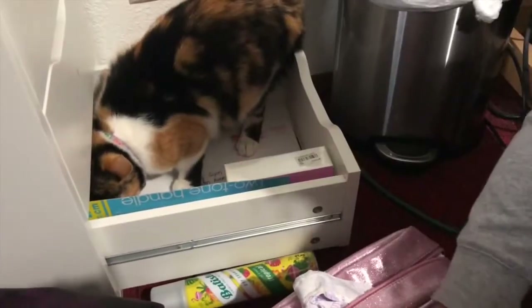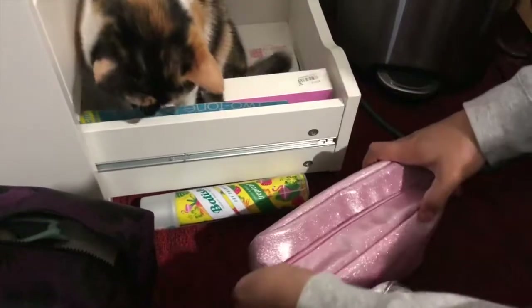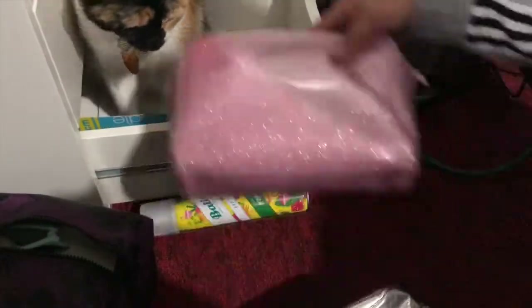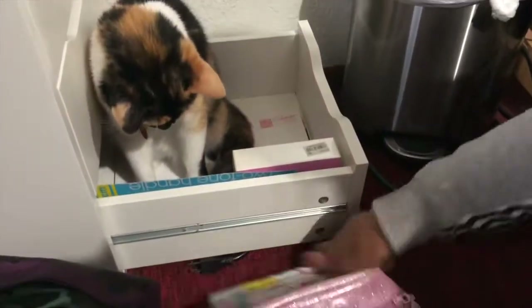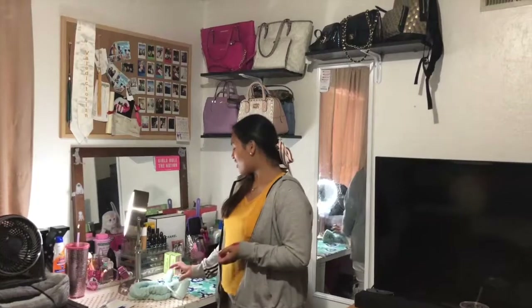Okay, Ginger's trying to go. Sorry, I'm sorry. She's trying to hide. You don't go there, Ginger. I need to put this back. Are we done? Okay, so we're done. That's all with her makeup collection.